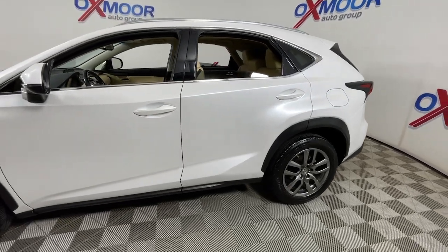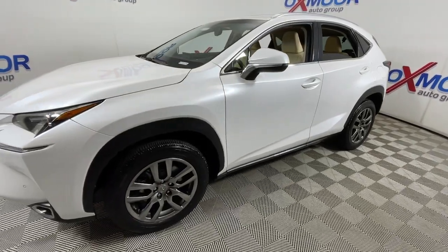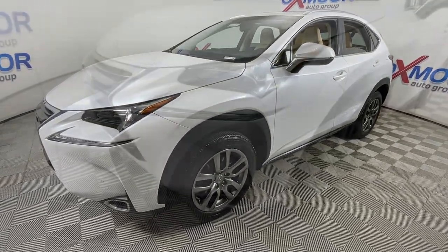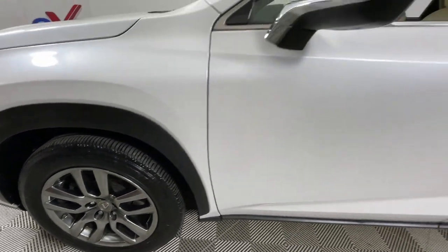Get a feel for the 2015 Lexus NX. This vehicle is an outstanding buy, with fewer than 90,000 miles on the odometer. This stylish NX delivers premium comfort and convenient versatility.